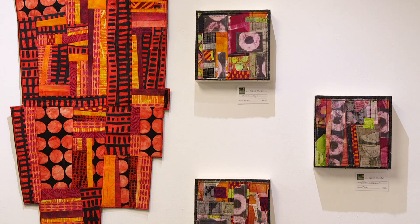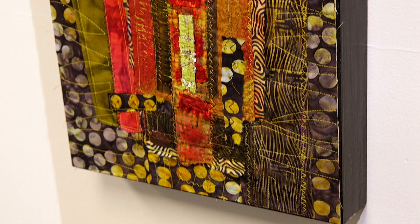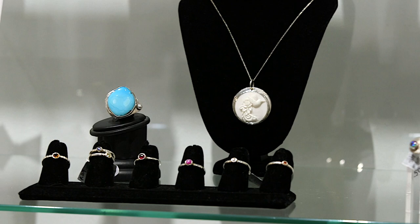Chris Burton is a mixed media fiber artist who works in what we would consider a fabric collage. Many of the fabrics in her pieces are hand dyed. Chris's work has a really unique feel in the way that it pops out from the walls because she mounts it on a cradled wood panel, which gives it a really unique presentation.